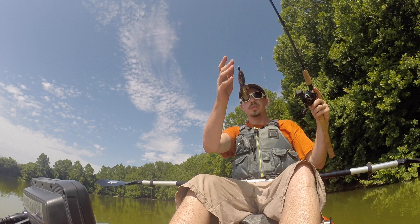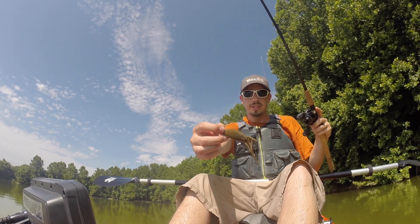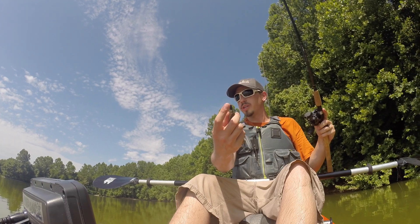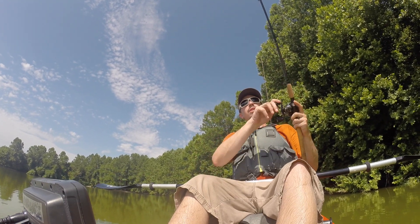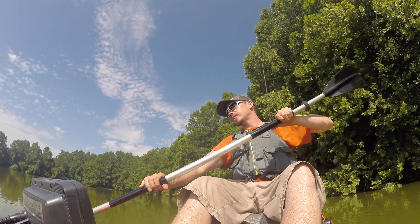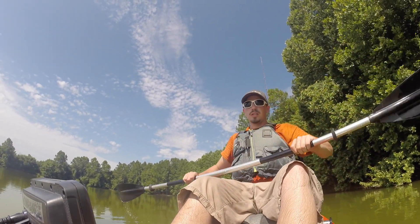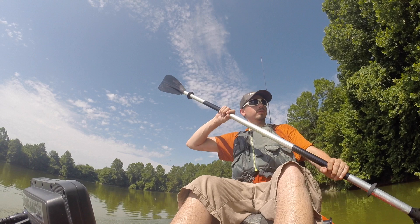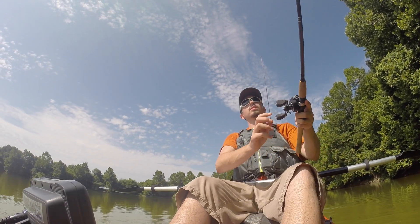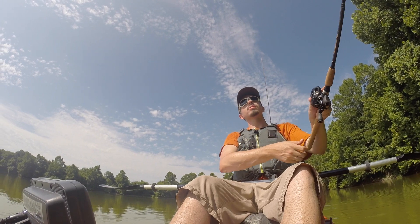Today we're just throwing a Texas rig — the Missile Baits D-Bomb with a little quarter ounce weight. It's pretty hot today. I think it's supposed to get up in the 90s again. I think that's the trend for just about all of the Midwest right now. But the fishing's still good — still biting.